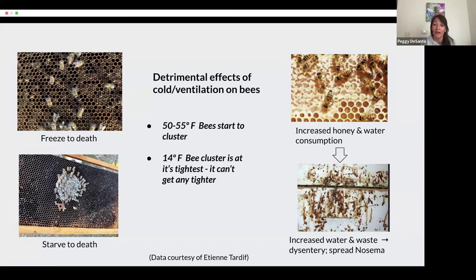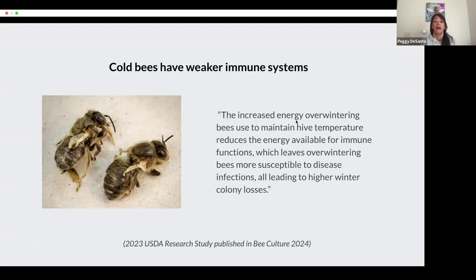Starving to death is also a common outcome of cold bees. What that looks like is they end up consuming a bunch of honey for energy to stay warm, depleting your entire honey stores that you left for the winter and then starving to death. Another negative effect of all that honey consumption is that without opportunities for cleansing flights, they risk dysentery and spreading nosema. A USDA study from last year says that cold bees have weaker immune systems — the energy used to maintain hive temperature reduces the energy available for immune function, making them more susceptible to diseases and infections, leading to higher winter mortality.